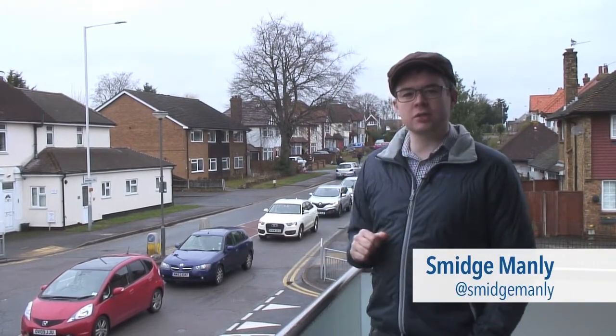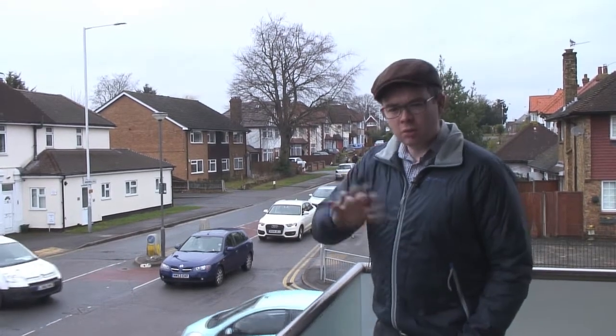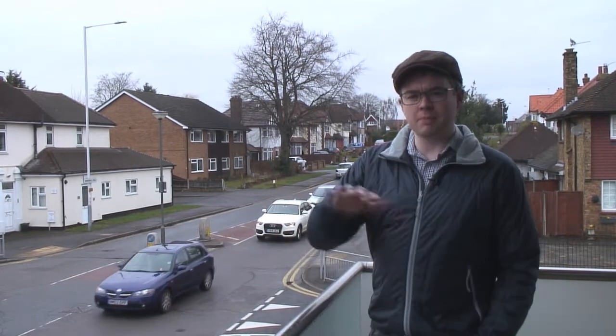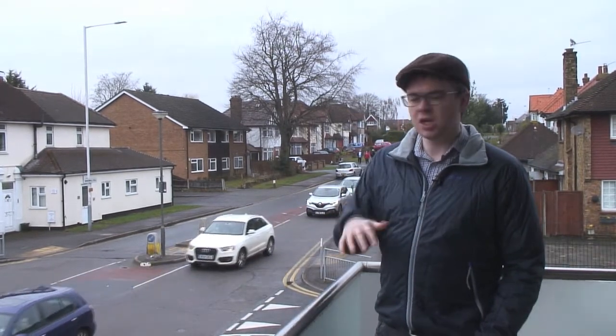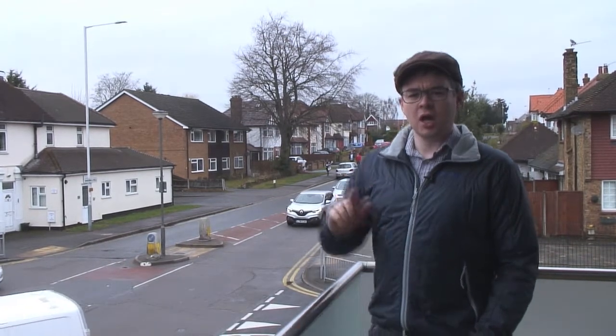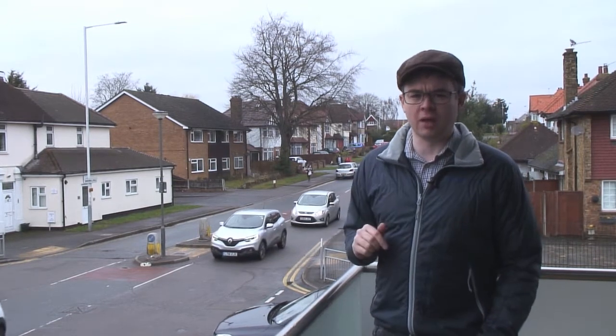Welcome to Smidge on Science with me, Smidge Manley. This week, we're looking at cars. We've all got one. We use them to get from A to B. But how does a liquid make them move? In the future, are they all going to hover? And are vans just baby lorries? All these puzzling questions and more will be answered soon. Join me and let's find out.